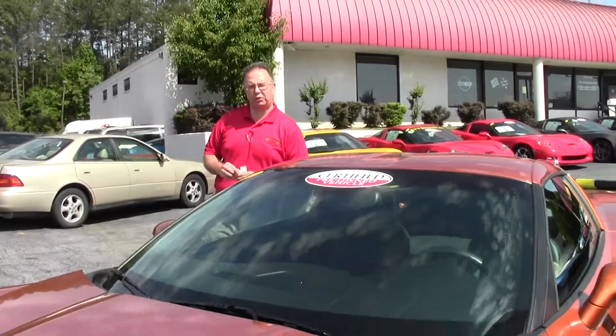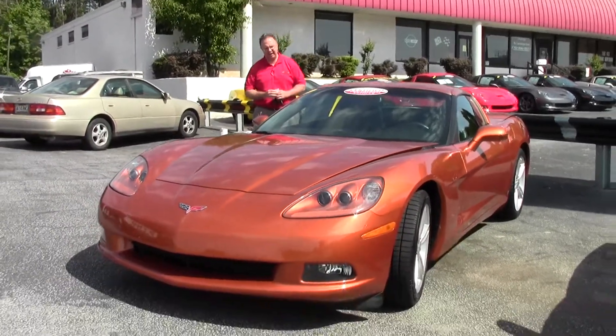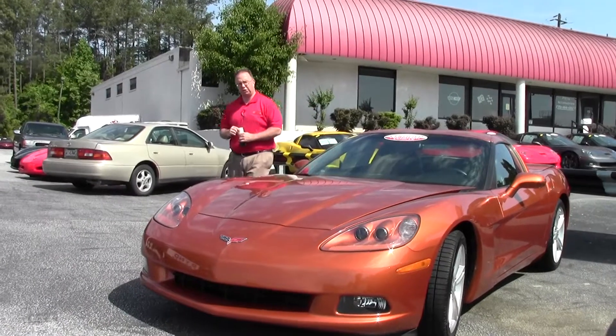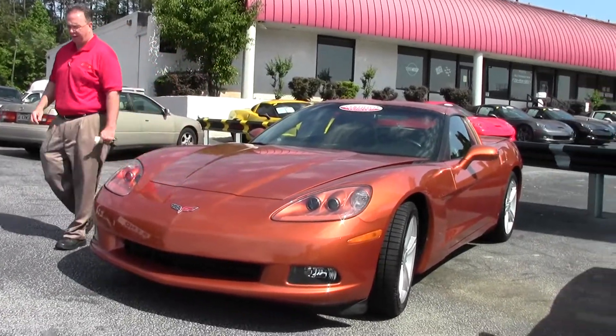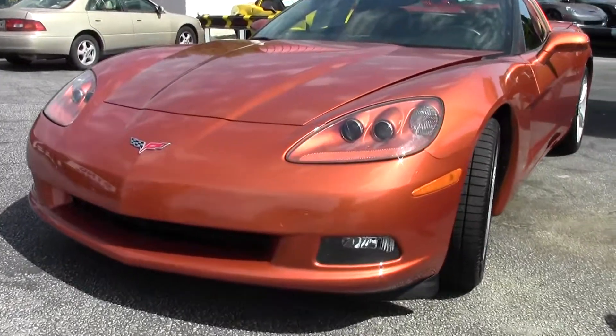Welcome to Buy a Vet, folks, on this beautiful sunny day in Atlanta. Today we're going to take a look at a 2008 Atomic Orange. Only 1,272 of these cars were made for 2008. The Atomic Orange is a stunning car, absolutely gorgeous.